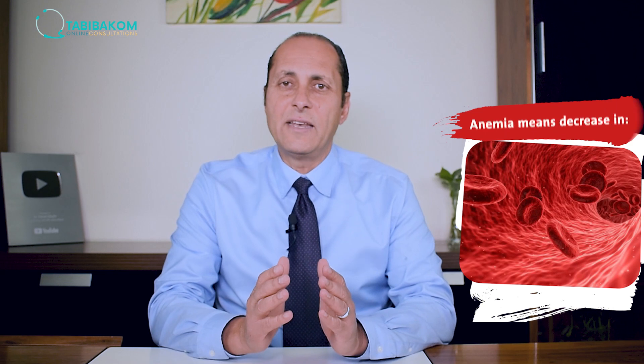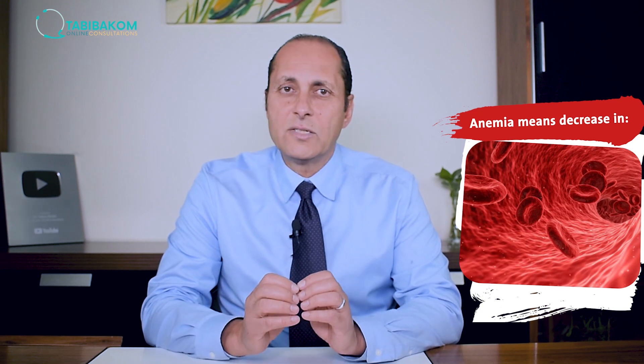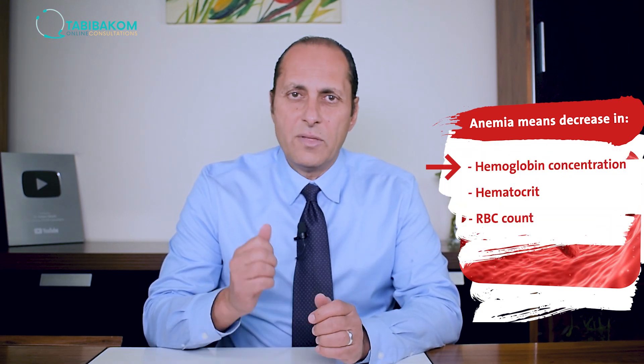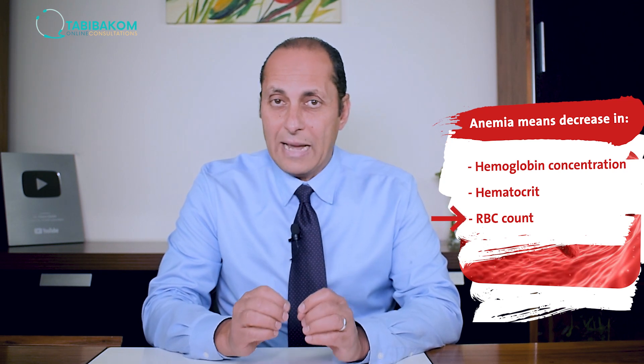What does it mean when we say that someone has anemia? It means that their blood test, called the complete blood count, is showing a decrease in one of three readings: the hemoglobin concentration, a reading called the hematocrit, or a reading called the red blood cell count.